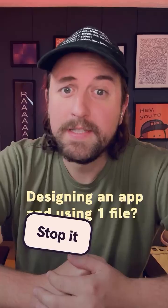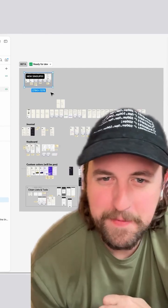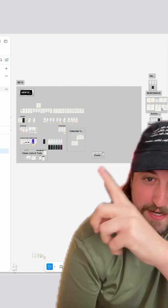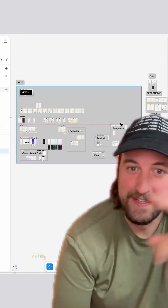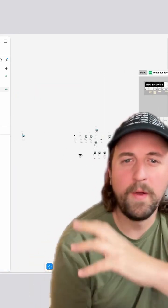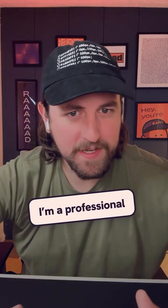If you're designing an app and using one file, stop it. I've been super lazy with my own app — for a while it was working, but every time I add a new feature or finish a new handoff, I just drag out the new section that's ready for dev, drop in all the stuff. It's working, but it's not working anymore. All my work in progress and additional features are in the same page, and it's a mess. But we're cleaning it up because I'm a professional.